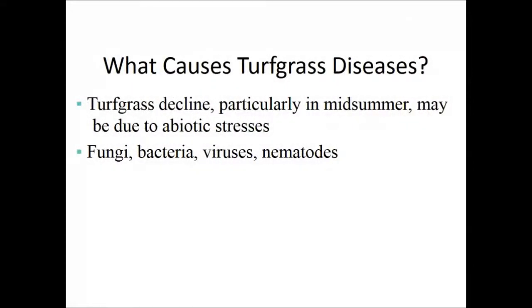As the snow melts, there's a chance of seeing disease activity — pink snow mold and gray snow mold are very common here in North Dakota. Diseases are caused primarily by fungi, bacteria, and viruses. Nematodes — microscopic worms with a piercing-sucking mouthpart called a stylet — are not diseases themselves but are very effective vectors of disease and do attack turf grass.